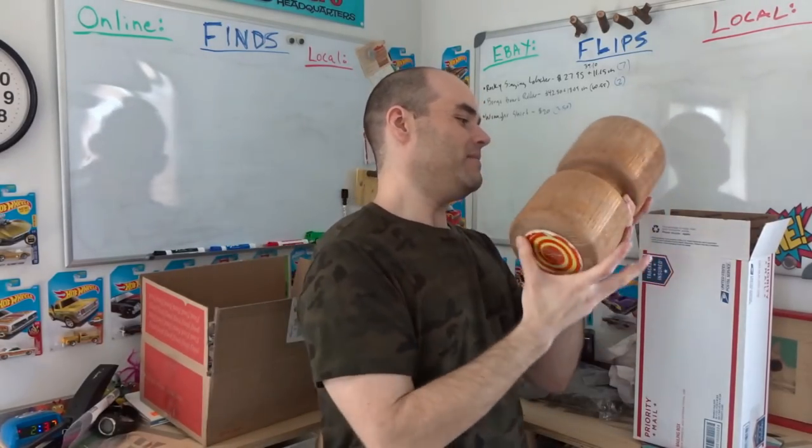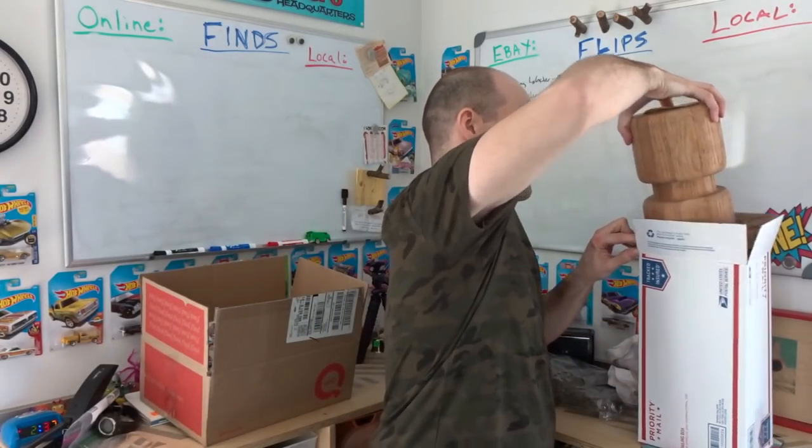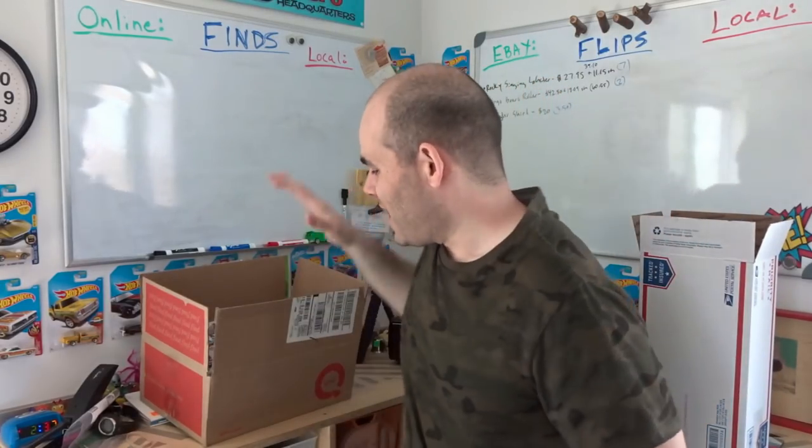Old vintage toys are definitely worth looking into if you can find them. I need to stop and mail these out now, but when I come back I'll show you a whole bunch of local finds I bought and sold this weekend — some from garage sales, some I found on the side of the road for free.